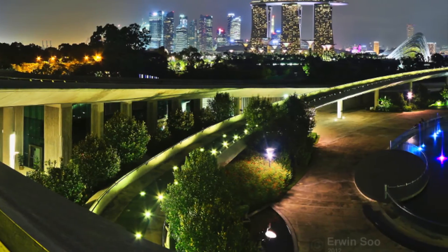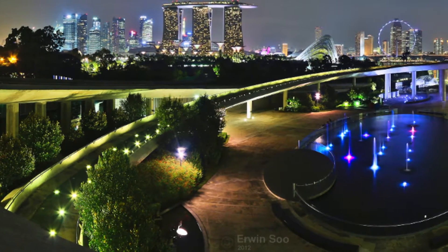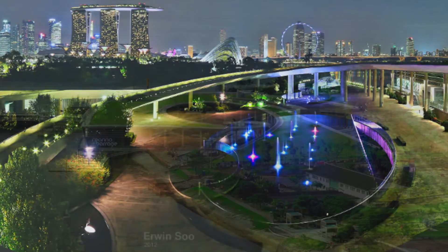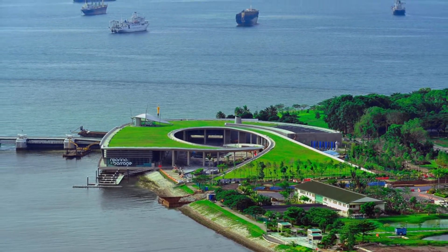The green roof commands a panoramic view of Singapore's cityscape — including the magnificent Marina Bay Sands, the adjacent Gardens by the Bay and its magnificent Cloud Forest Conservatory, and the Singapore Flyer. It also affords an unobstructed view of the harbor and amazing views of the South China Sea on the other side.